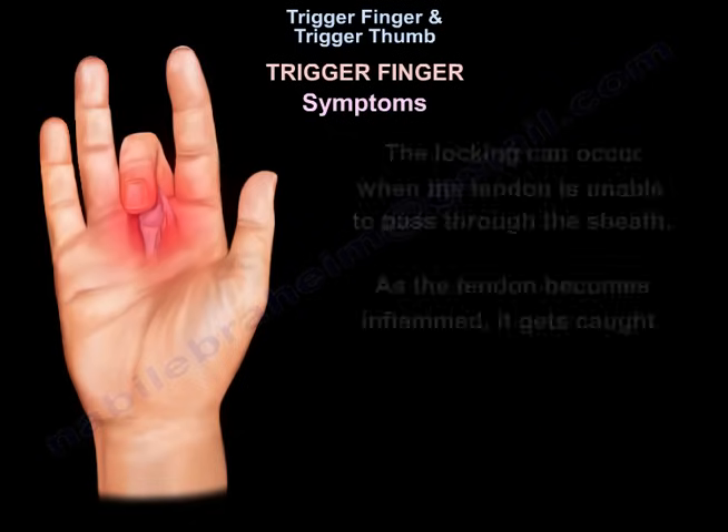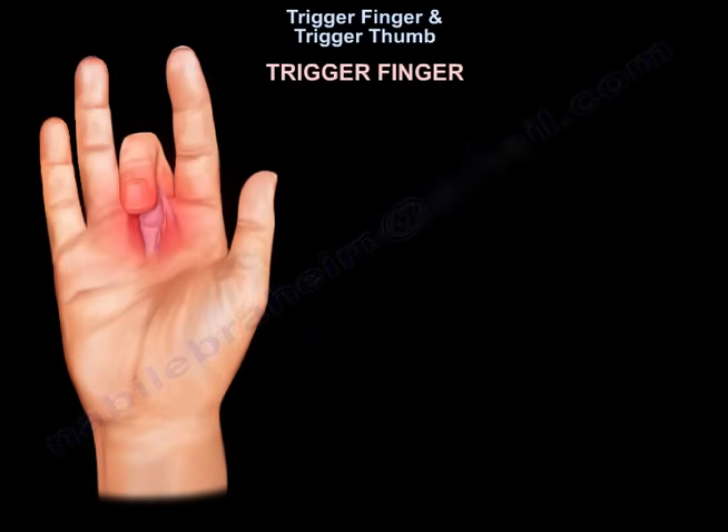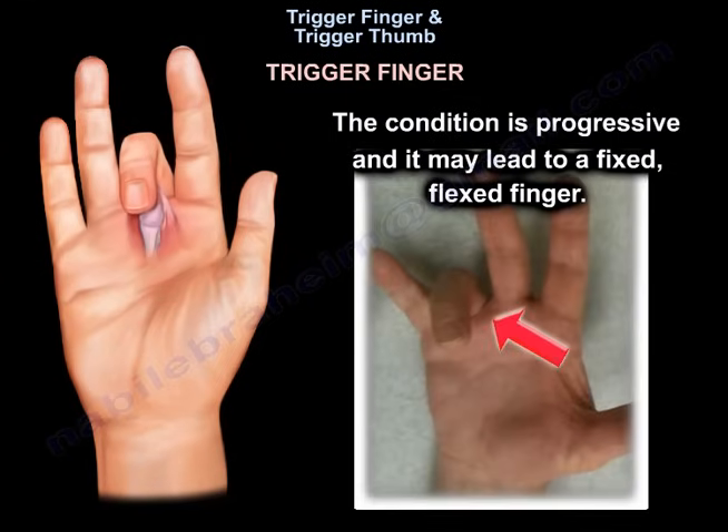The locking can occur when the tendon is unable to pass through the sheath. As the tendon becomes inflamed, it gets caught. The condition is progressive and it may lead to a fixed, flexed finger.